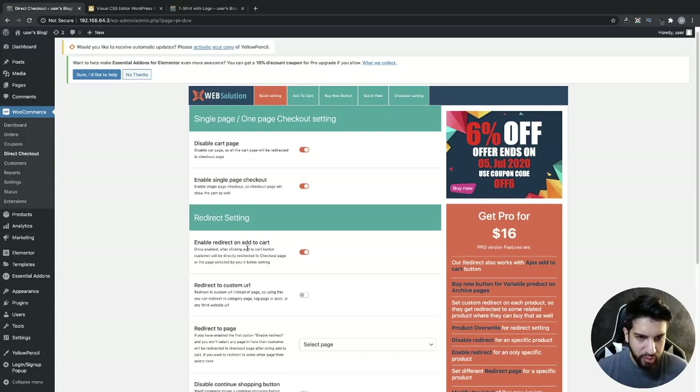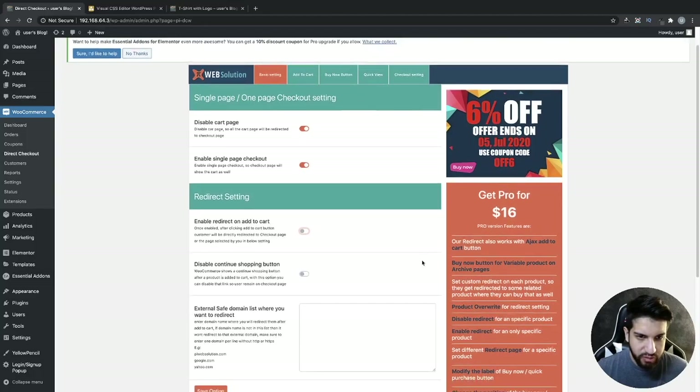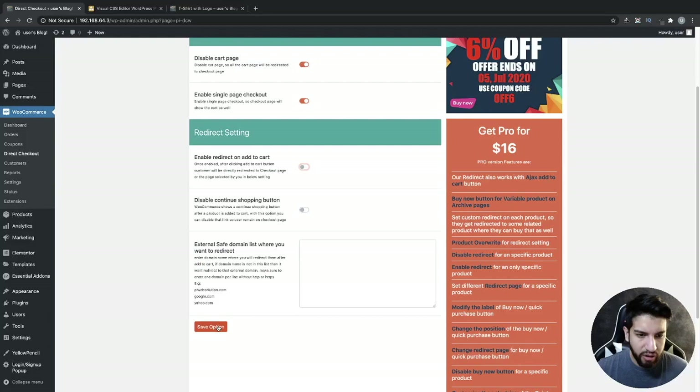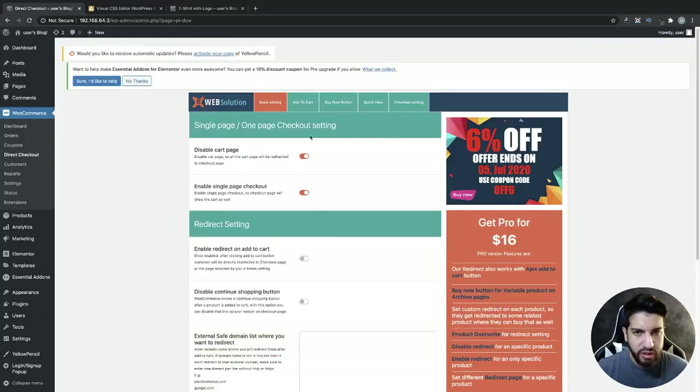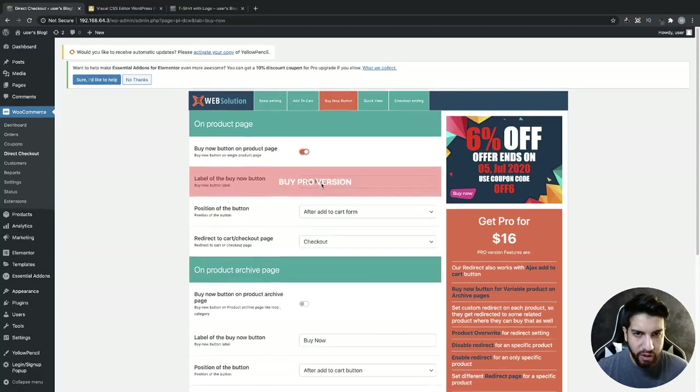Now go into the settings. The first thing we want to do is make sure that 'Enable Redirect on Add to Cart' is disabled. We don't want people to click Add to Cart and go directly to checkout — we only want that to happen for the Buy Now button. So that needs to be disabled. Then go ahead and click Save Options, and then go into the Buy Now button section.